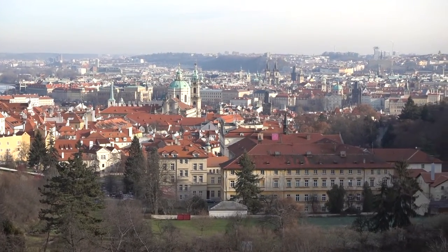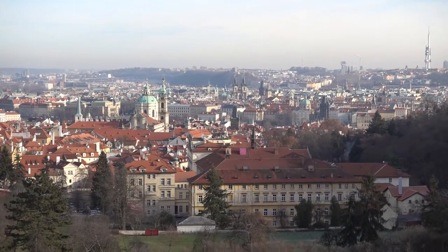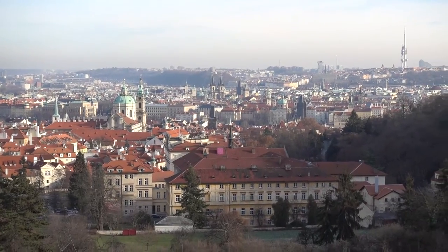There's the Old Town Square. Closer would be the Lesser Town, and then Old Town Square just ahead.